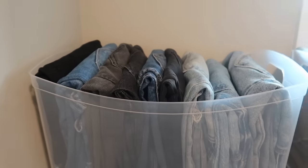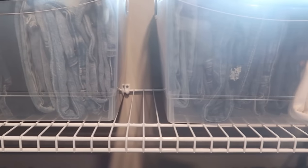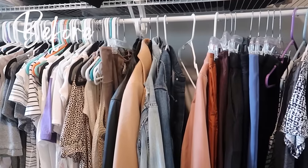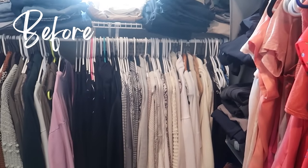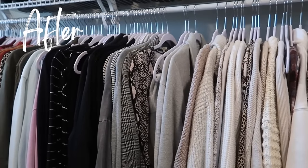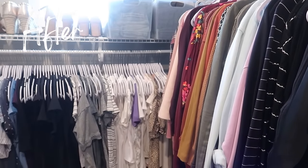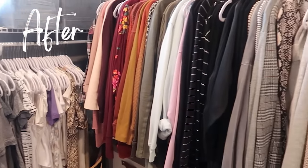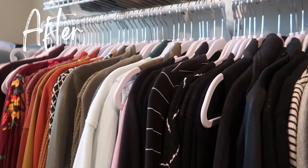Here's the before of the closet with mismatched hangers — now look at the after. I haven't added or removed any clothes; the hangers are just cohesive now. It creates such a beautiful look and they're hangers she can easily get clothes on and off. This looks perfect.